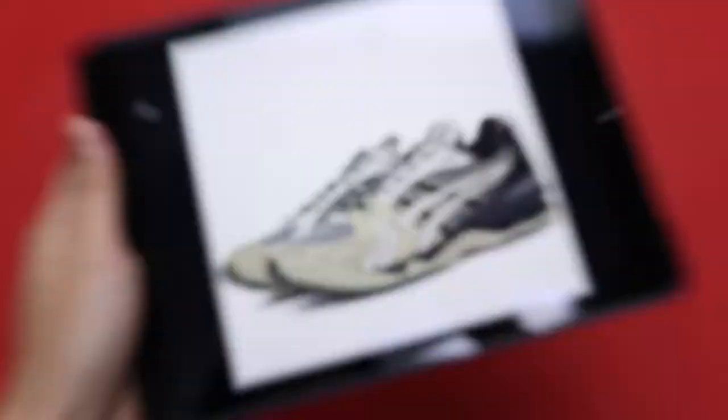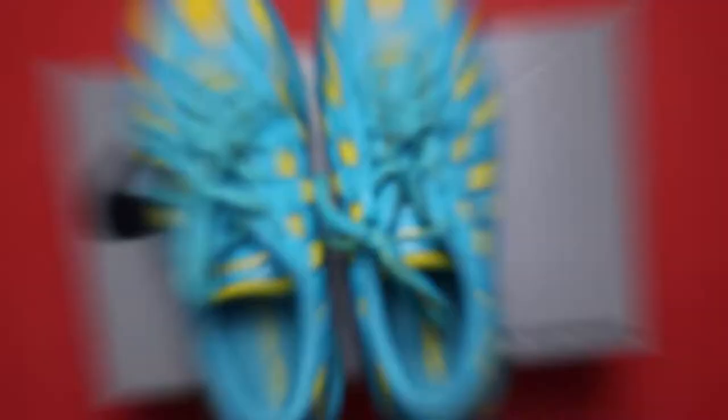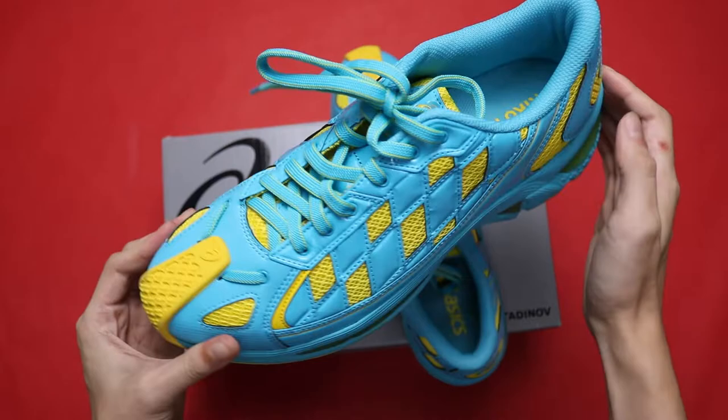Asics and Kiko have a special relationship where they keep coming back with new collabs, including the most recent one, the Gel Kayano 14, which looks very delicious. But we're not talking about that — today we're focusing on the Spring/Summer 2020 collection, specifically the Gel Kyrel.